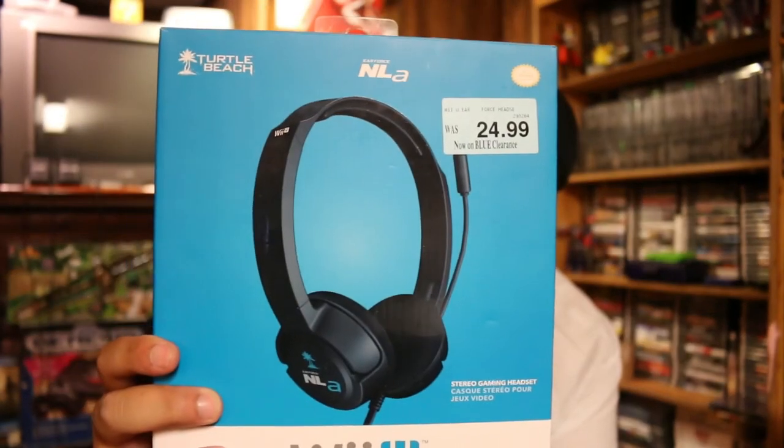We got the Turtle Beach NLA headset. This is technically for the Wii U, but since it's a 3.5mm jack it actually works with PS4, Wii U, 3DS — anything that uses a standard 3.5mm headphone jack, so it'll work with any cell phone too. For $5 it actually works pretty well, goes pretty loud. I was playing Destiny with it and had no problems — nobody had any problems hearing me. For $5 that's a great pickup.